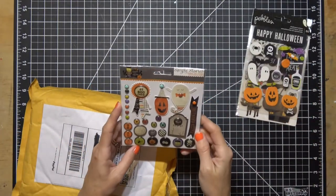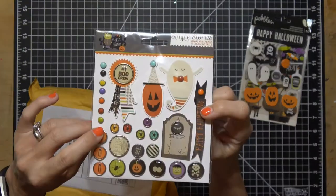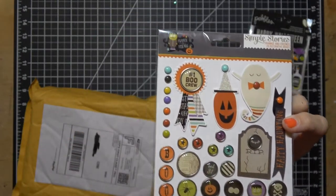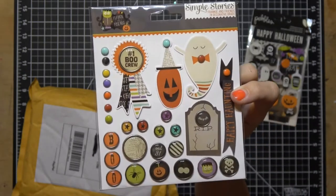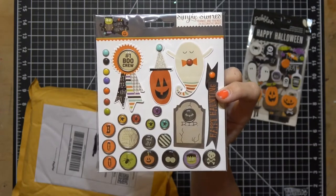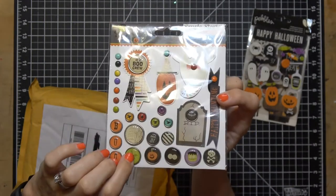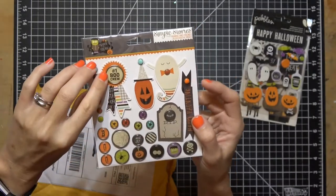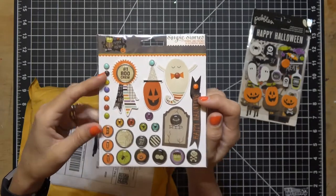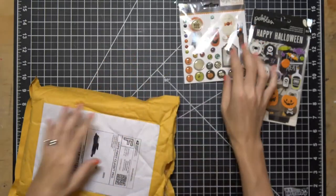Okay, Simple Stories Frankie and Friends. Look at all these little epoxy buttons and brads. This was a dollar 38 — look at that. A dollar 38 and you get 28 brads. These are really nice, like buttons. Very cute — number one, boo crew, happy haunting. So cute. I love Halloween, I love to decorate for Halloween.